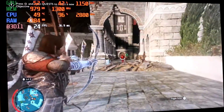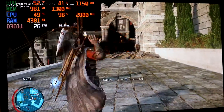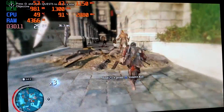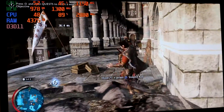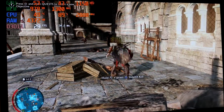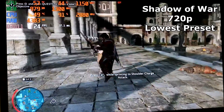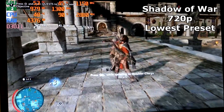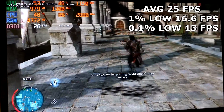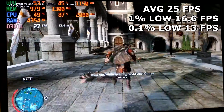Shadow of War was up next, and this was actually a better experience than I had anticipated — still not great, but definitely less stutter than the other two games tested. The culprit once again was the Q6600, which was bottlenecking the HD 7770. At 720p lowest graphical preset, the system returned an average of 25fps, 1% lows of 16.6, and 0.1% lows of 13fps.